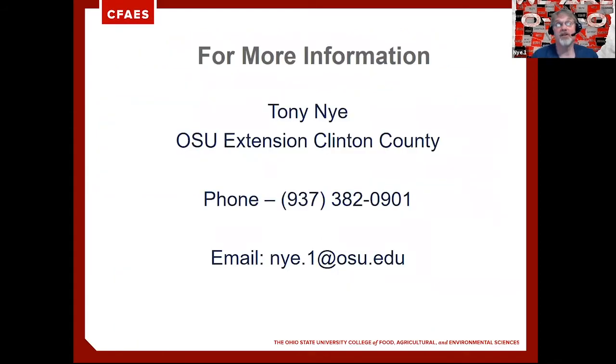For more information, you can contact me by phone at 937-382-0901 or by email at nye.1@osu.edu. If you contact me, that will help us on that day to schedule your drop-off time — we're not going to hold you to an exact time, but we don't want 30 or 40 producers showing up all at the same time and causing a large lineup that might impact other things going on at Nutrien.